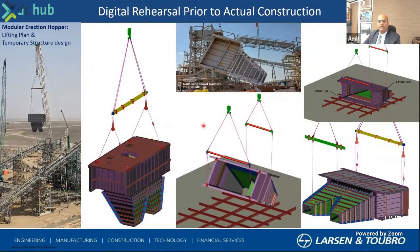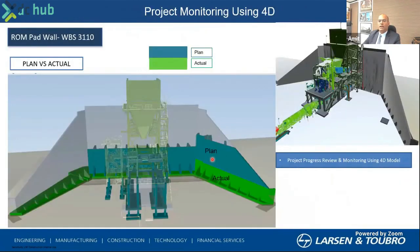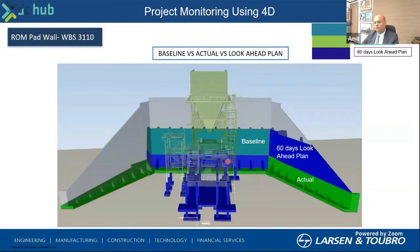This is another live example from the same project in the Kingdom being delivered by us, where an interface check has been done — including a silo example. The last thing I would like to show is project management and planning. This is a typical model where we have seen what was our plan, what is the actual, and where we are lagging. We can also do a 60-day look-ahead plan, which shows exactly what we are going to do in the next 60 days, so that everyone on the ground and in the engineering platform is aligned to one particular goal and plan.